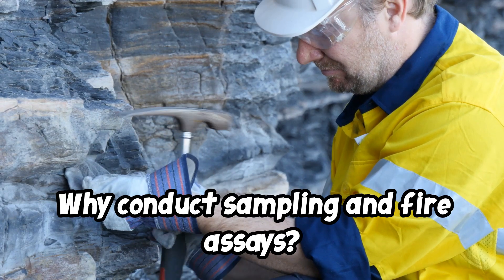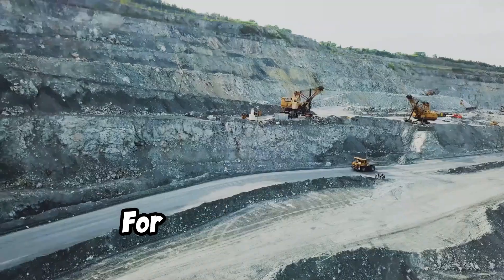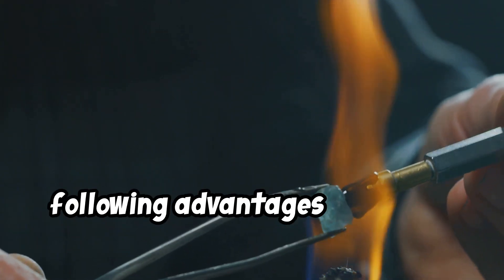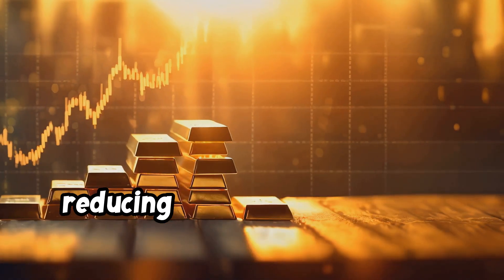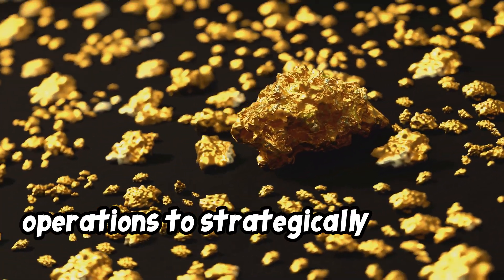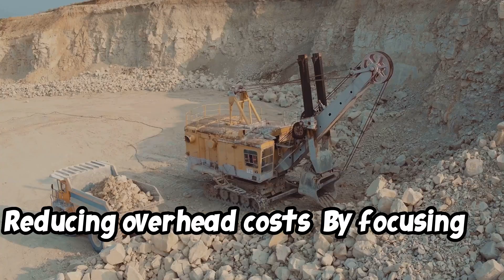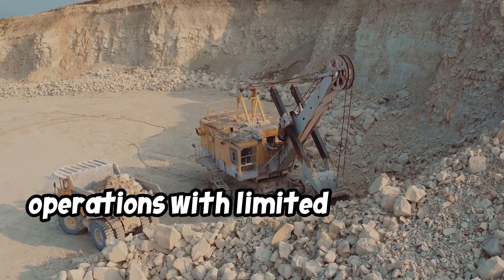The main goal of sampling and fire assays is to determine if a particular piece of land or claim has enough gold to make mining profitable. For small operators, understanding the economics behind their claim is critical, as they often work with limited budgets. Sampling and fire assays provide several advantages: economic viability assessment helps miners understand potential returns, reducing the financial risk of developing unproductive claims. Mine planning assay data allows small operations to strategically plan the mining process, ensuring they extract gold from high-yield areas first to increase early profitability. By focusing on high-grade ore, operators can reduce processing costs, which is especially beneficial in small operations with limited processing capabilities.